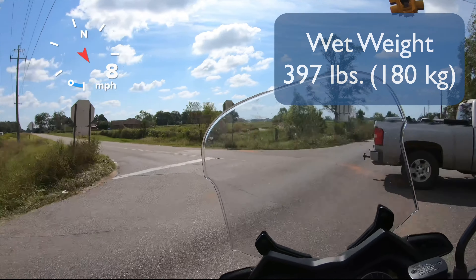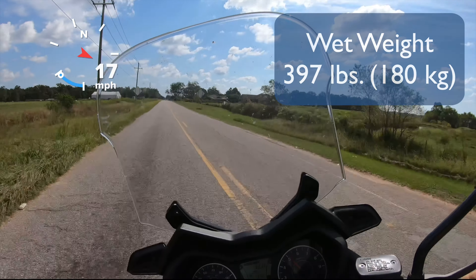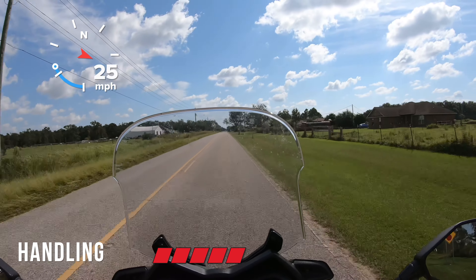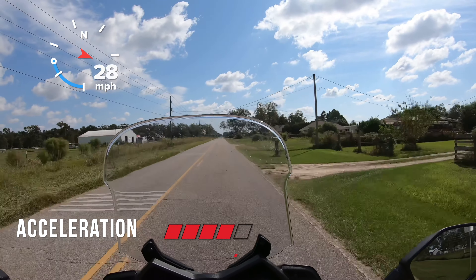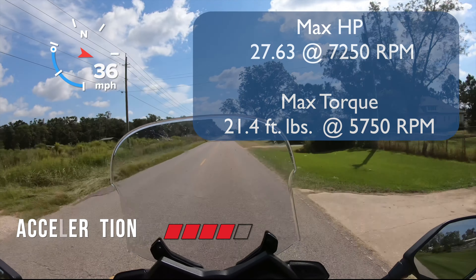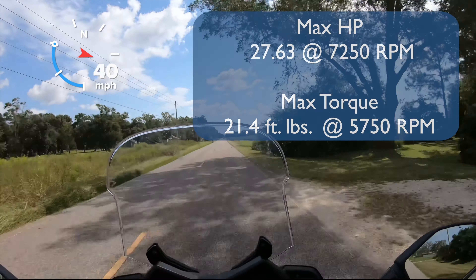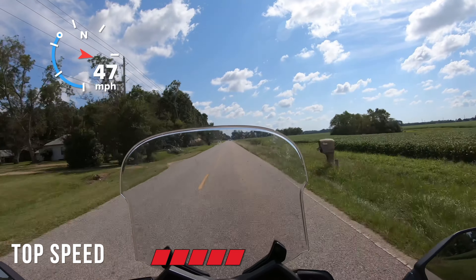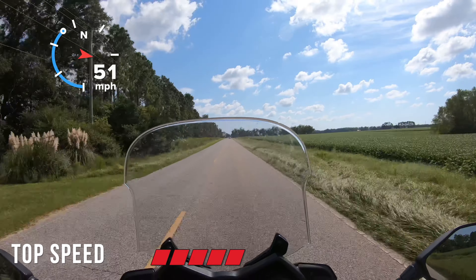The handling is excellent. It feels light for a 300cc scooter with good acceleration. I have to say the Honda Forza 350 from a dead stop is faster — you can feel it has a little more acceleration — but once you get moving or just roll on the throttle, the X-Maxx 300 feels just as fast as the Forza 350.